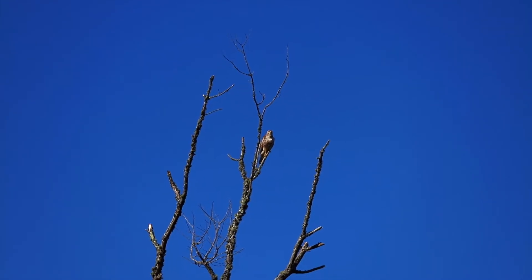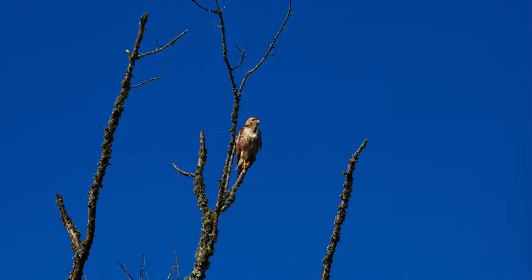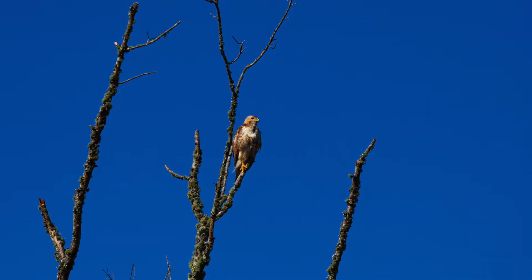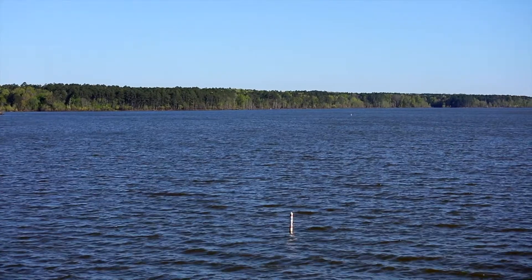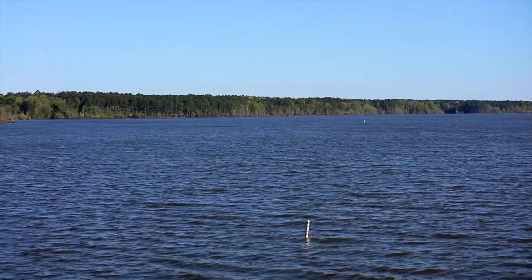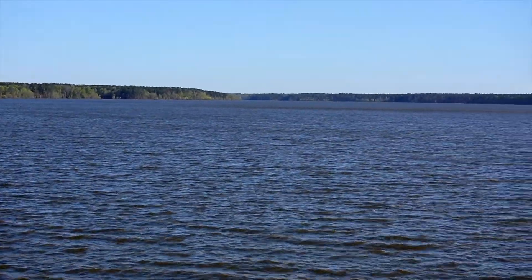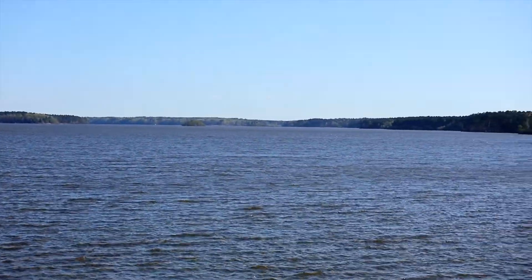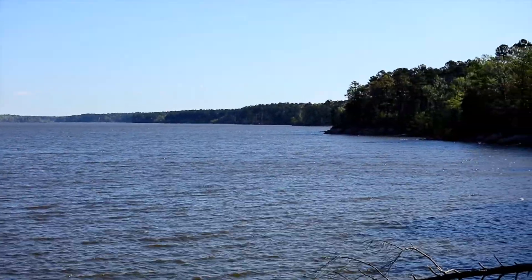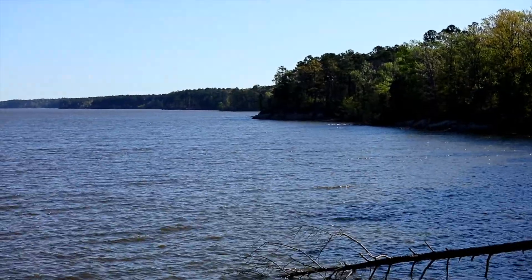Just found a red-tailed hawk sitting high in this tree. That about wraps it up from Jordan Lake. I know this is a very short video. It's a little windy here this morning. Most likely I'll make a return to this location in a couple of weeks — we should get some migratory songbirds moving in.